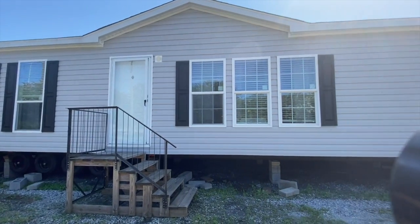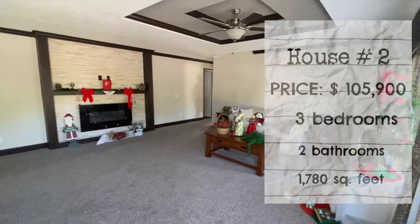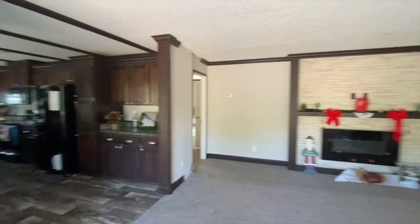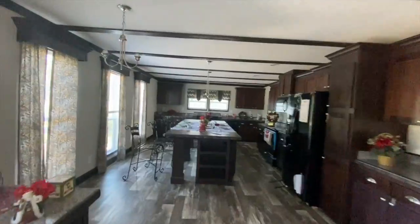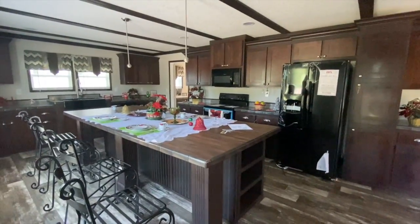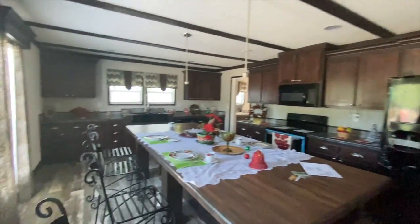All right, we're about to go inside of this one. Okay, we are inside and this is what it's looking like. I did not expect for this to be so huge. This humongous island — it's crazy. All the space you get is amazing.